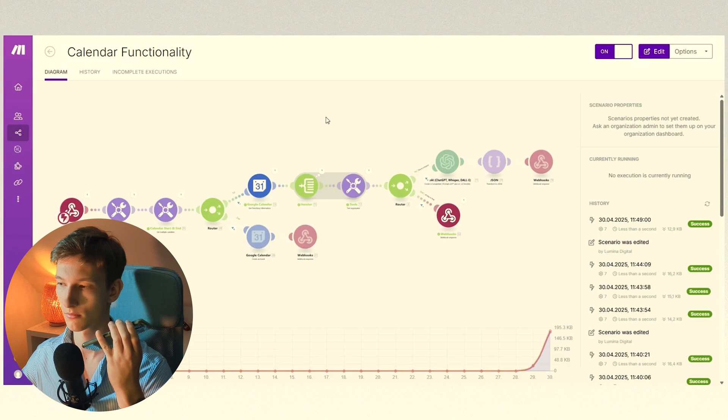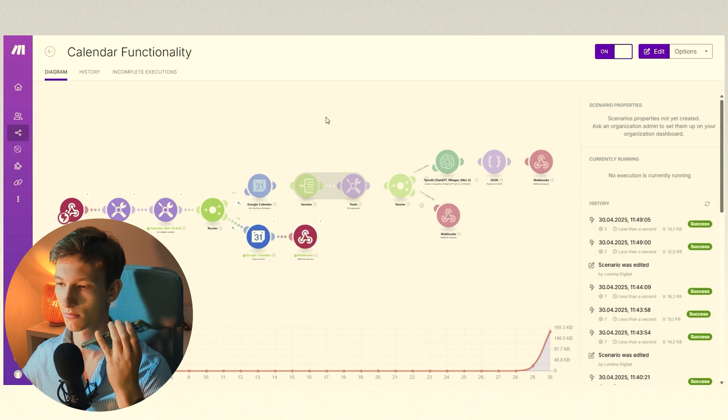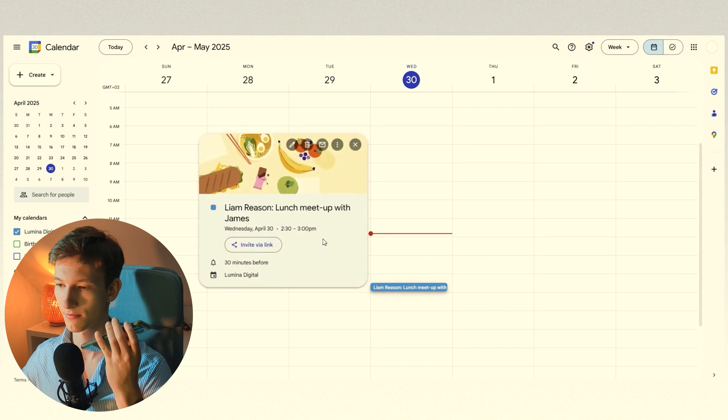All right. I'll just quickly check our calendar. One second. I'm finalizing the appointment. Great, the lunch meetup is scheduled for 2:30 PM today. Thank you for your time, James. If you need anything else, don't hesitate to reach out. Excellent. Have a great day. Thank you.